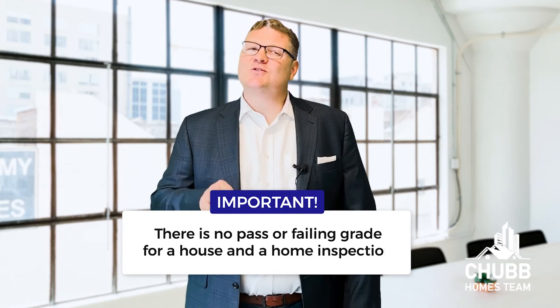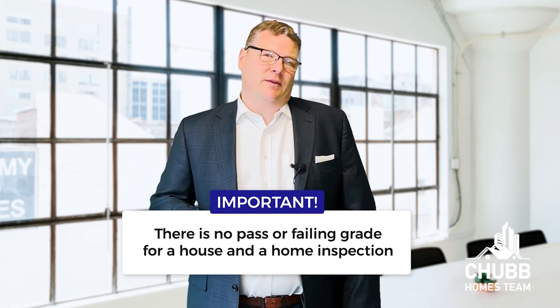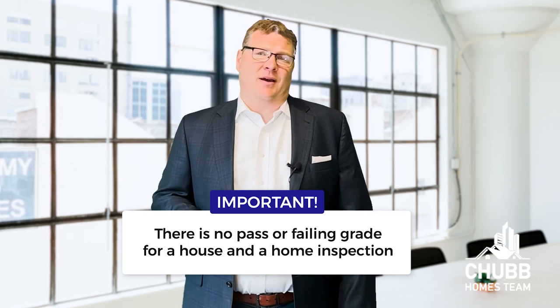Remember, there is no perfect house. You should also know that there is no pass or failing grade on a house, and that you and only you own the report. This is not something you share with your bank and you are not required to share it with the seller. That said, sharing at least the sections of the report that talk about any issues you're trying to negotiate can be very helpful in that seller negotiation.